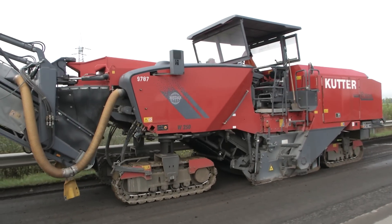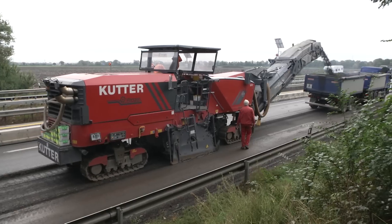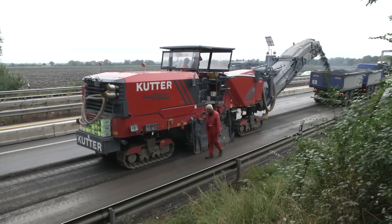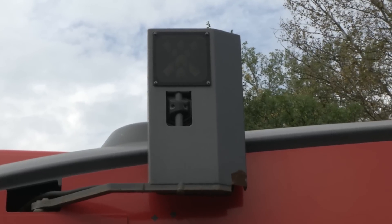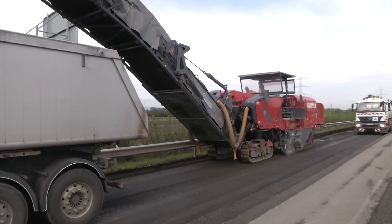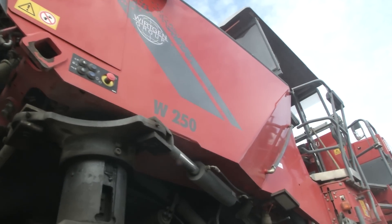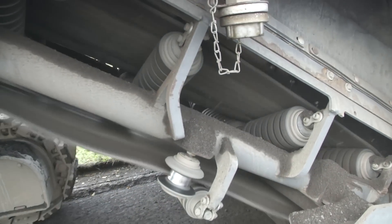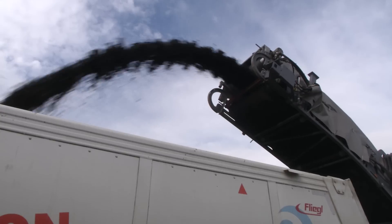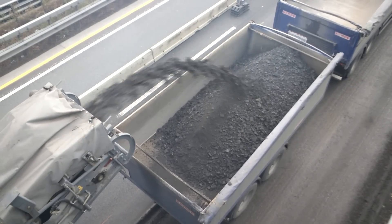First, Wirtgen's new high-performance cold milling machine W250i milled off the old pavement to a depth of 25 cm. As about 50% of the mix used for the new base course of the A61 was to be recycled material, only the existing surface and binder courses were removed in the first step. Parts of the base course were then milled off in a second pass, ensuring that the mixing plant was supplied with mono material for the recycling process.